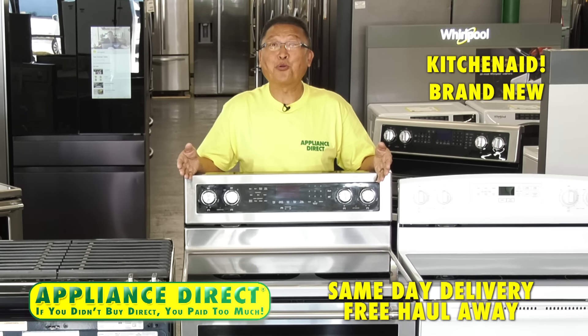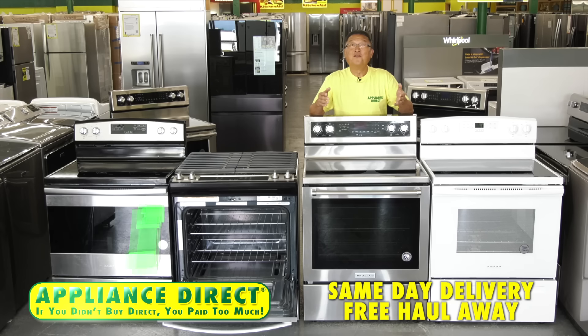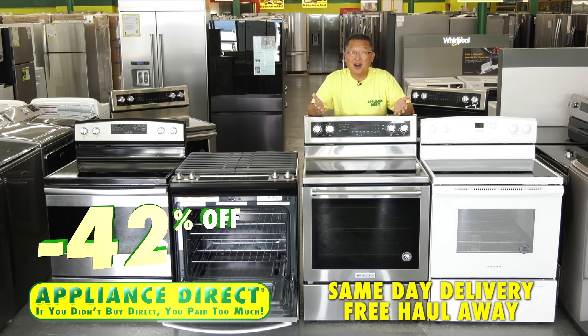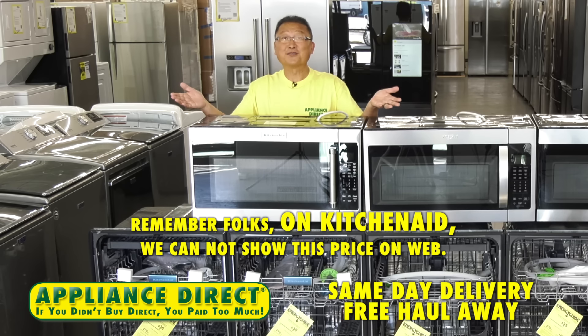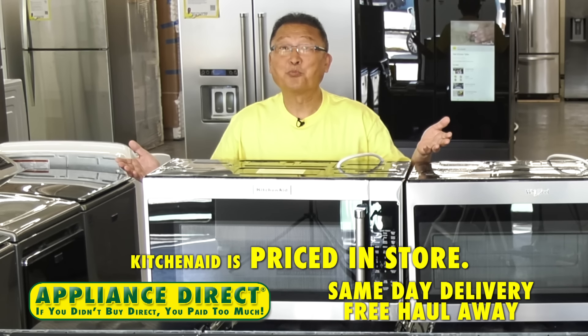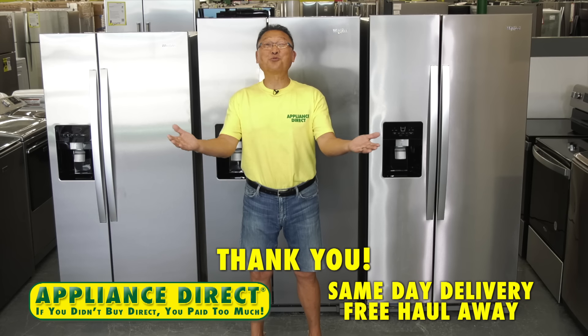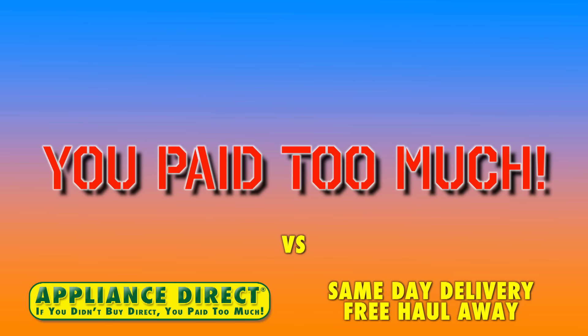KitchenAid brand new in the box convection stainless steel range — 42% off, now $797. Remember, on KitchenAid we cannot show this price on the web. KitchenAid is priced in store. Appliance Direct — thank you. If you didn't buy Direct, you paid too much.